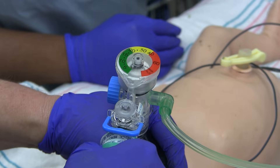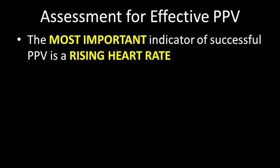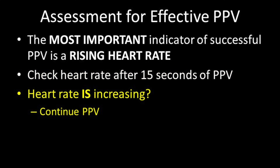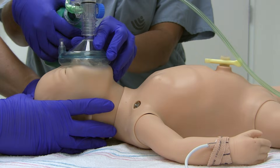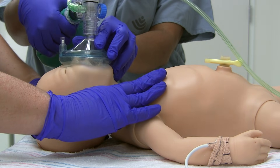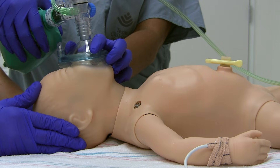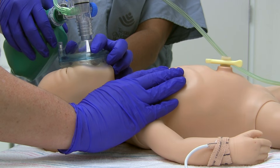PEEP, when available on the device, should be set at 5 centimeters of water. Initial peak inspiratory pressure should start between 20 and 25 centimeters of water. The most important indicator of effective ventilation will be the rising heart rate. Heart rate should be on the rise after 15 seconds of effective PPV. If the heart rate is increasing, continue PPV until you determine the baby no longer needs it. If the heart rate is not increasing, check for chest movement. If the chest is not moving, take ventilation correction steps immediately until PPV is able to move the chest. Continue PPV that moves the chest for 30 seconds and then reassess heart rate.